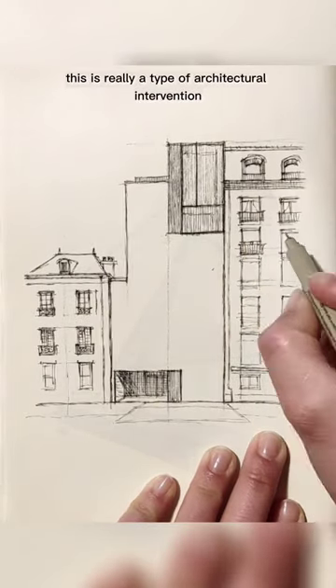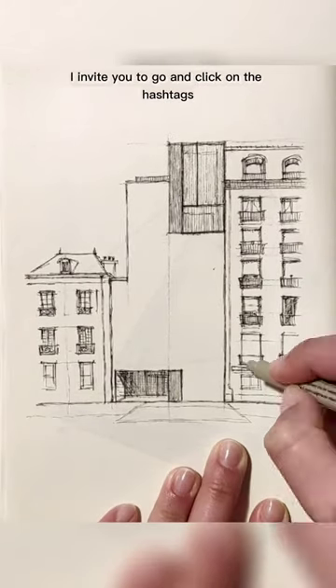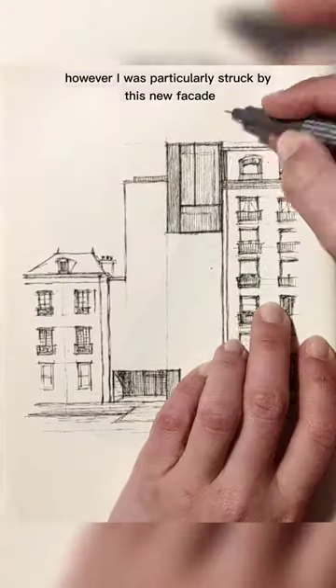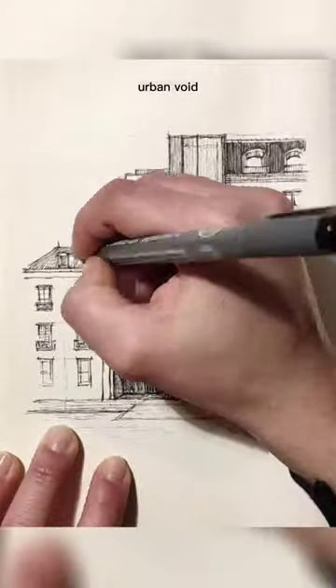This is really a type of architectural intervention that should be experienced to be fully understood and enjoyed. I invite you to go and click on the hashtags to see some more images. However, I was particularly struck by this new facade, which fits perfectly into the result of what in architecture is called urban void.